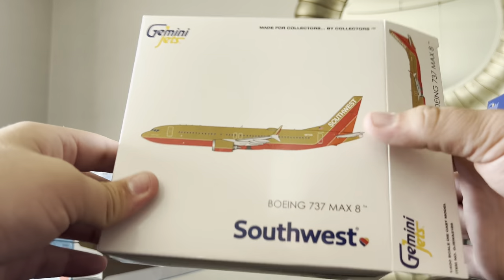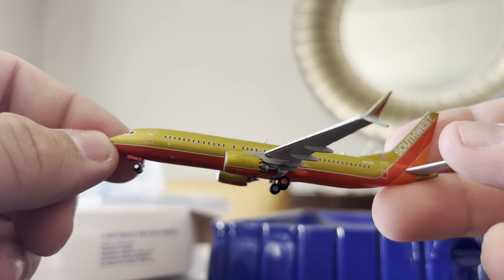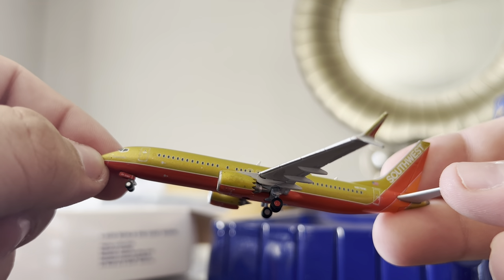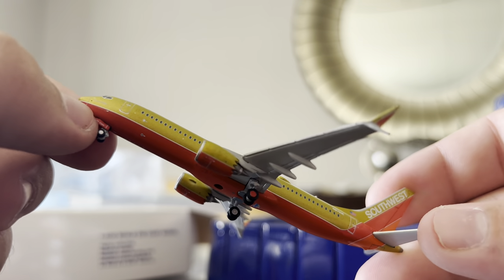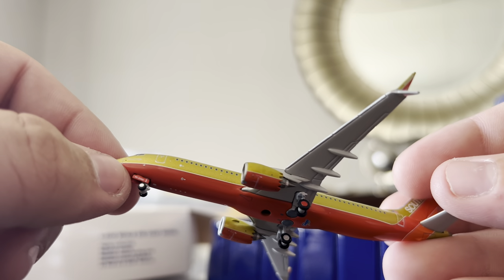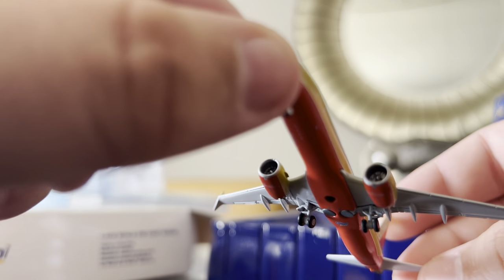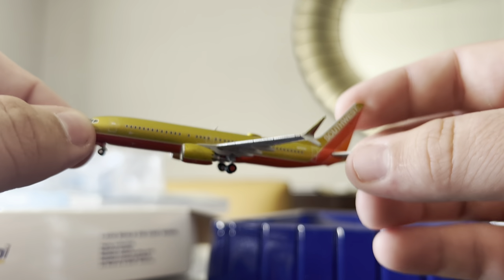Starting here, we've got the Southwest 737 MAX 8 in the Desert Gold 'Spirit of Herb Keller' livery. This aircraft is painted in this livery in real life — it's the throwback to Southwest Desert Gold, which came before Canyon Blue. It's an absolutely gorgeous aircraft by Gemini. They have really improved their molds. The nose gear is a little high on the new MAX mold, but the MAX mold does look very good overall. Say what you will about Gemini Jets — they've come a long way in the last couple of years.